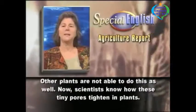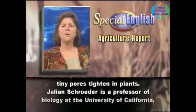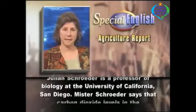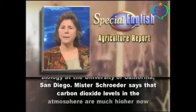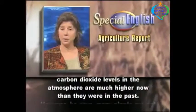Now scientists know how these tiny pores tighten in plants. Julian Schroeder is a professor of biology at the University of California, San Diego. Mr. Schroeder says that carbon dioxide levels in the atmosphere are much higher now than they were in the past.